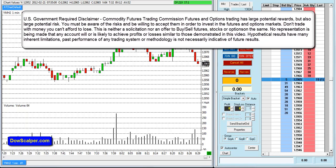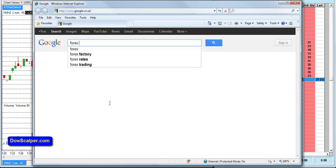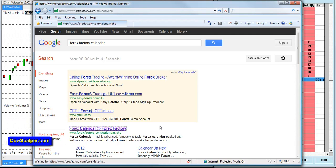Hey folks, it's Thibu here of DowScalper.com with another exciting video. Today is Tuesday, the 21st of February, first day of the week as Monday was a bank holiday. The market will open in about a minute here, so let's just have a quick look at the news. One of the websites I always look at is Forex Factory's calendar — click on calendar here.